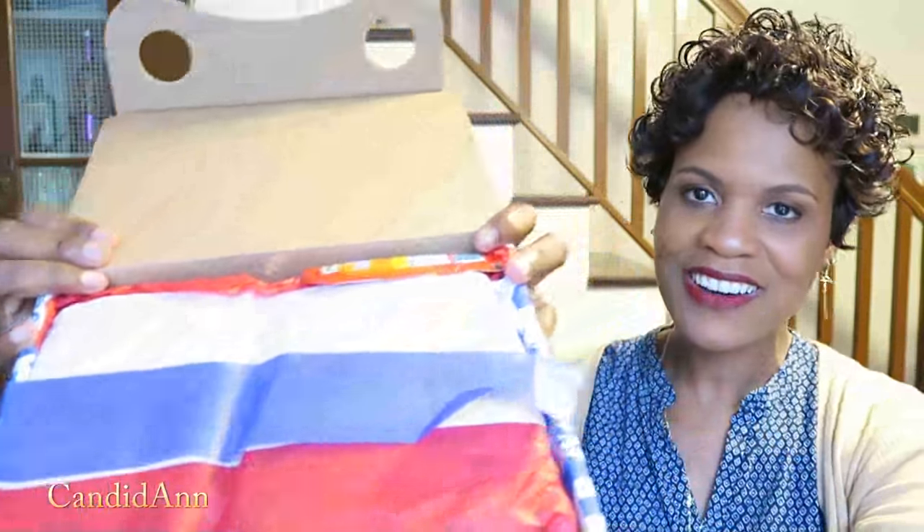And here we are again with our Universal Yums unboxing. Love these boxes. I've been slightly disappointed lately, but hopefully — I had a patient from Brazil, and one of the snacks in my box I saw in my patient's room. So that was kind of fun. Here we go — Thailand! One of our subscribers either knew it or guessed it. Let's get started.